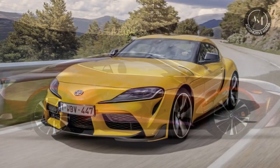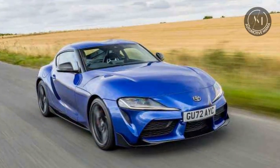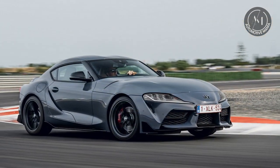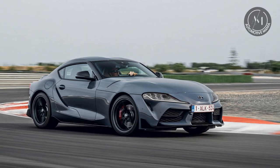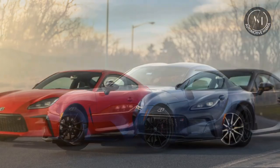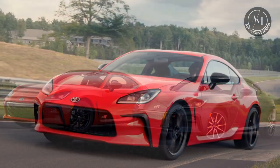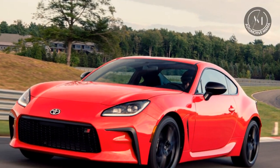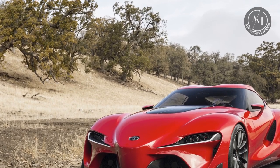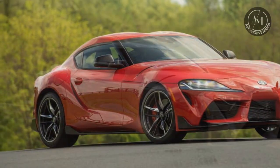In this brief tour of Toyota's sports cars, we've witnessed the brand's commitment to innovation and performance. Whether it's the legendary Supra, the agile 86, the luxurious GR Supra, or the nostalgia-inducing MR2 and Celica, Toyota has made a significant impact in the world of sports cars. Each model has its unique appeal, catering to a diverse range of enthusiasts. Toyota continues to leave a mark in the world of automotive excellence, combining reliability with high-performance capabilities. Thank you for joining us on this journey through the world of Toyota sports cars. We hope you've enjoyed this overview of these remarkable vehicles, each a testament to Toyota's dedication to engineering excellence and thrilling driving experiences.